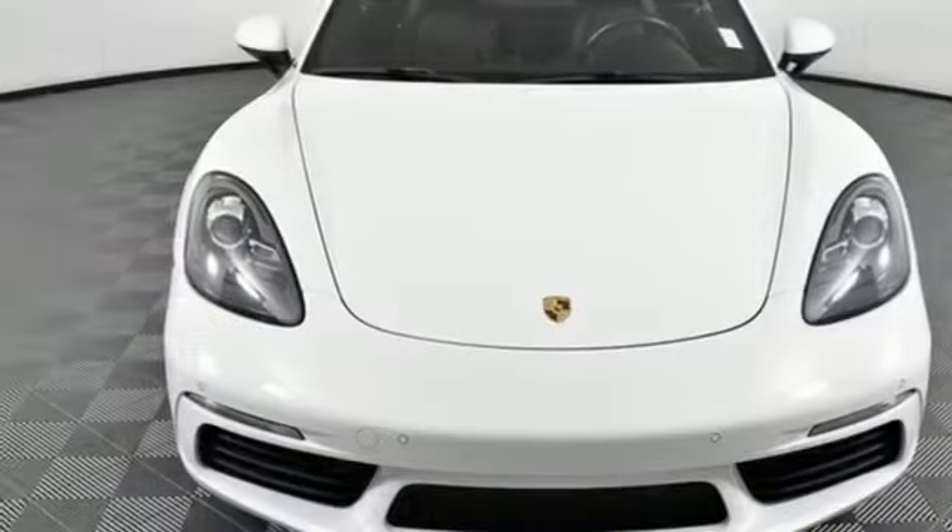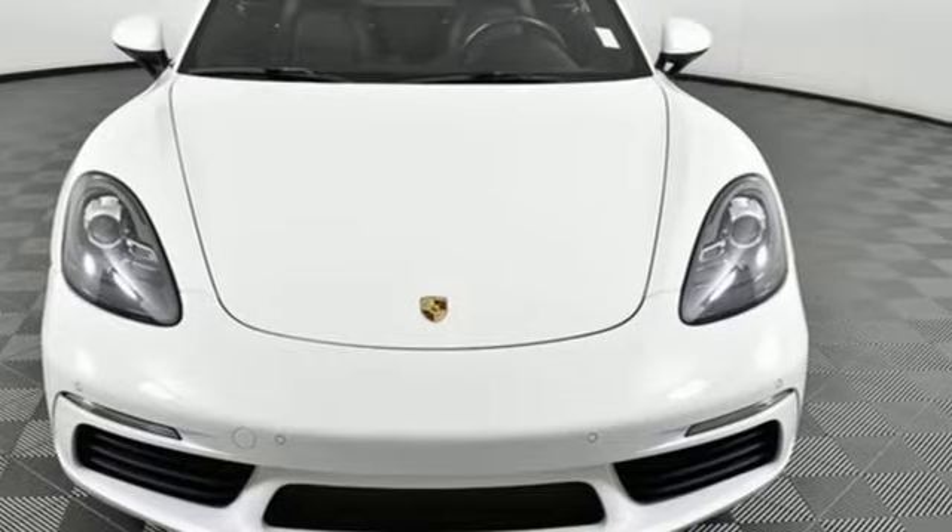Power, performance, Porsche. The time is now. See it for yourself today.